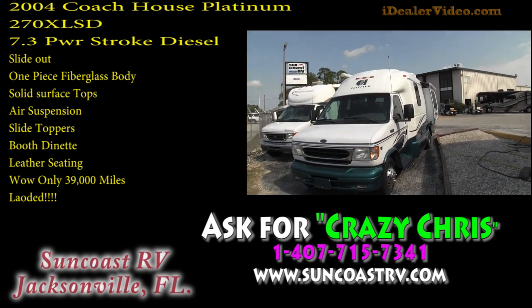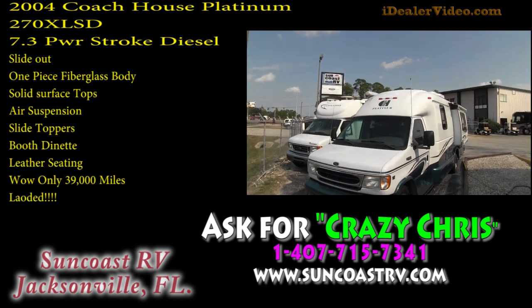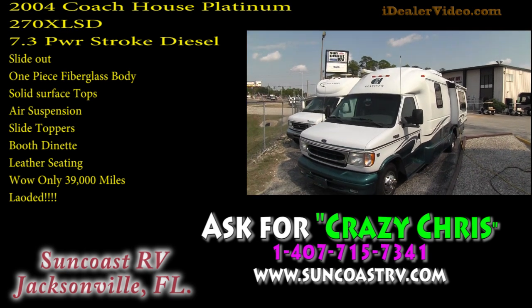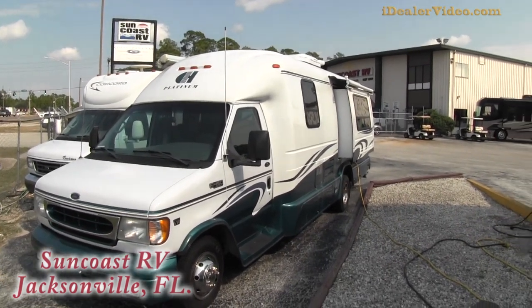Hello, this is a 2004 Coach House Platinum with a 450 V8 Power Stroke Diesel. I'm going to give you a walkthrough of it so everything I'm looking at, you're going to see.